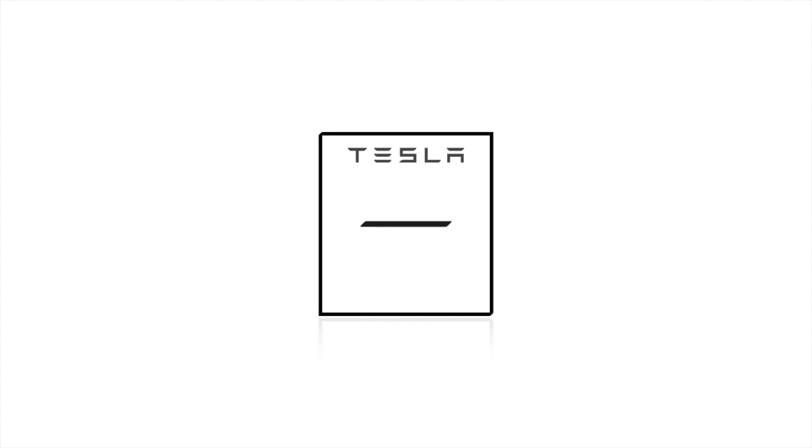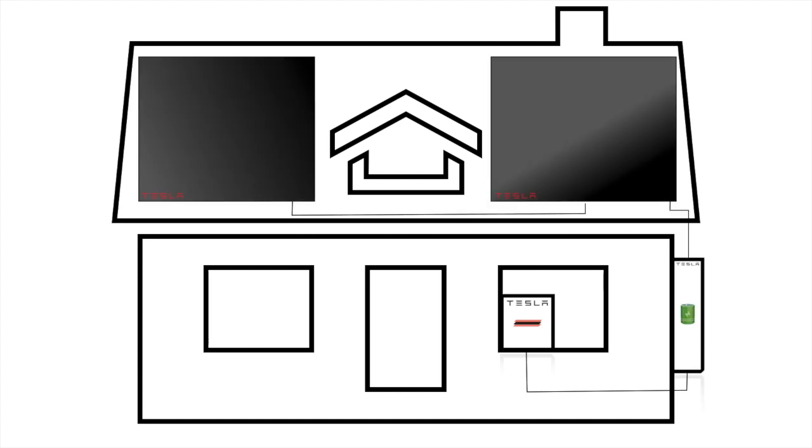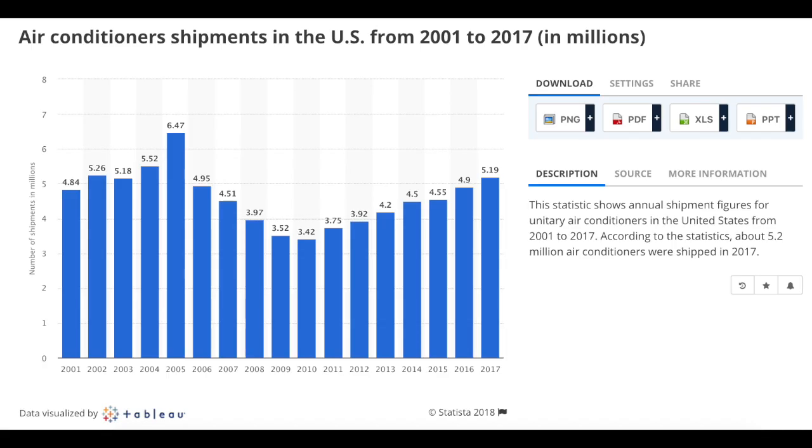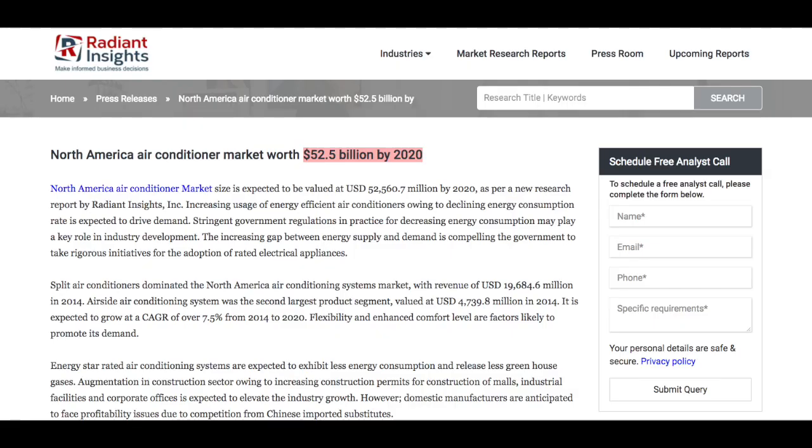Tesla wants an air conditioning system using their new air ventilation technology — patented in the Model 3 — connected to your Tesla battery, charging from Tesla solar panels, all powered by the sun. That's the future of a clean, sustainable smart home. And it's a massive business opportunity: over five million window AC units were sold in the U.S. last year alone. A report from Radiant Insights projects the HVAC market in North America will be worth around $53 billion by 2020 — a huge opportunity to reinvent how we heat and cool our living spaces.